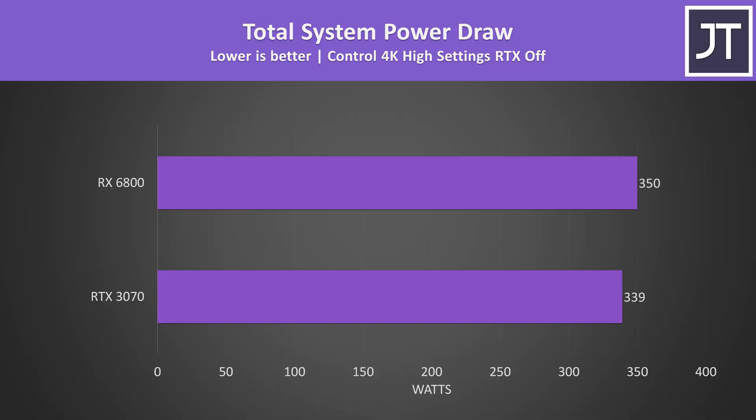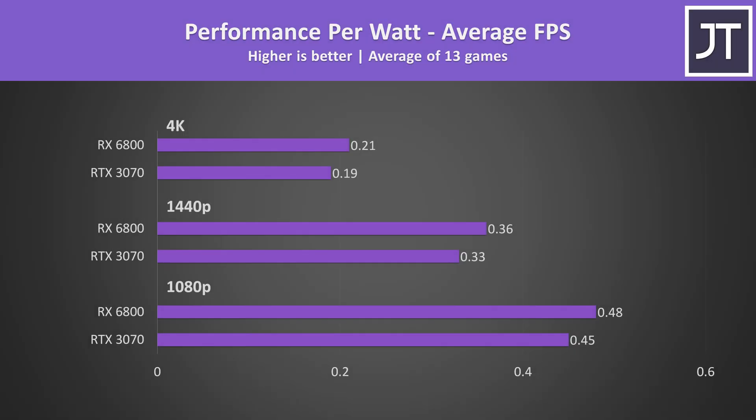The 6800 was using a little more power in Control at 4K — 3% more wattage for around 3% higher frame rate, which sounds reasonable. When looking at performance per watt across all 13 games tested, the 6800 comes out a little ahead as it's hitting higher frame rates, so it appears to be more efficient with the power available.